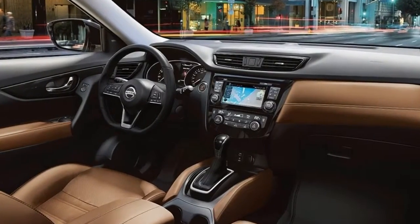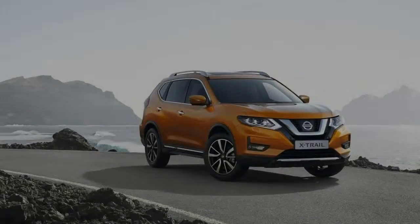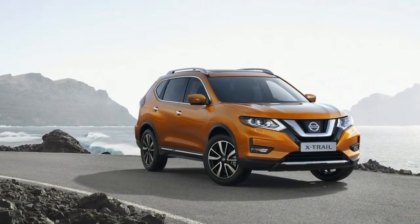There's a good amount of boot space to be found in the X-Trail too, with 565 litres with the seats up, rising to 1,996 litres with them folded down.